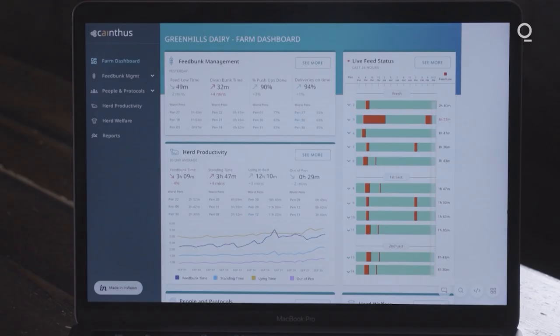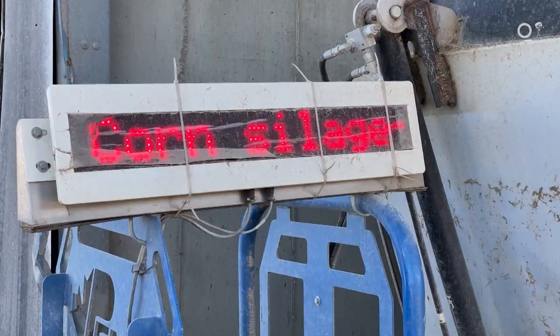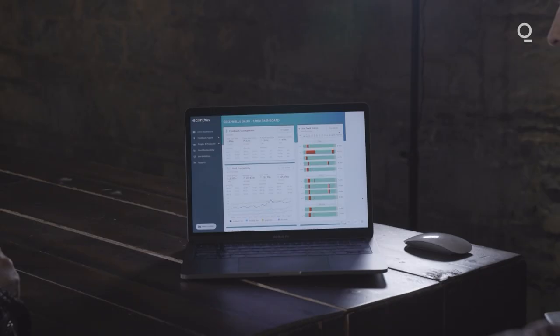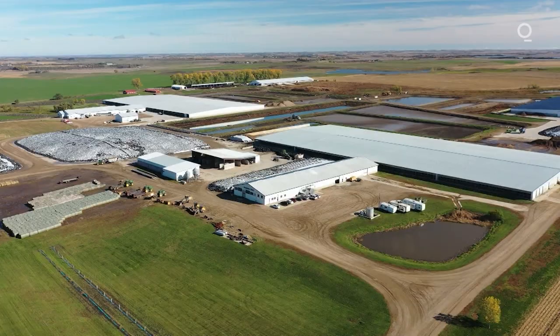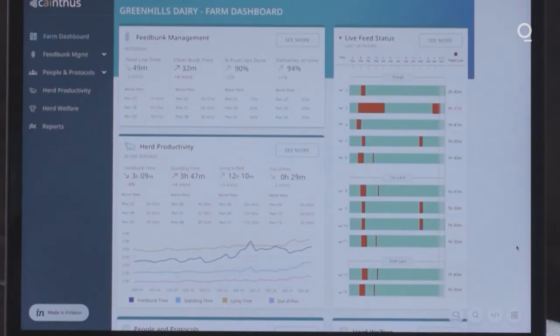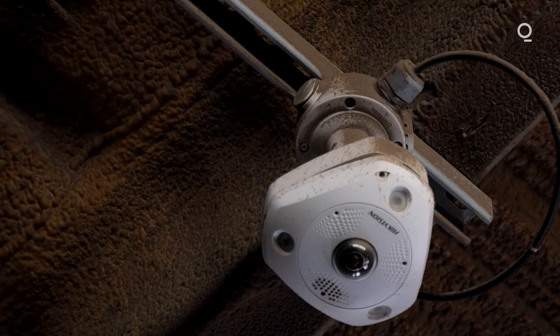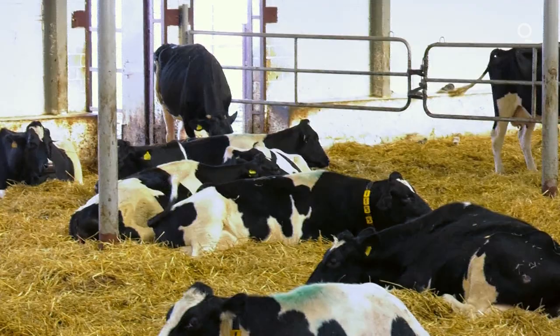This is what the farmer sees when they first sign in. The farm dashboard gives a snapshot of everything on the farm that we measure in high-level performance KPIs. Under herd productivity, for instance, standing time — when they're standing in the alley or at the beds — is generally unproductive time. We don't want them bearing their weight or standing for excessive amounts of time, so increasing standing time is generally a bad indicator. But if we have increasing lying time, cows are efficiently getting into their beds, lying — and that's time they spend turning the feed they're eating into milk.